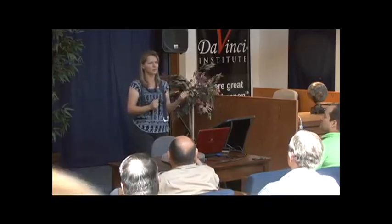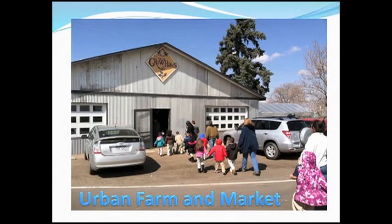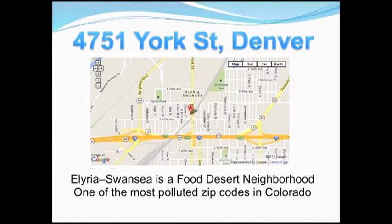How many of you have heard of aquaponics before? How about Grow House? So welcome to Grow House — this is an urban farm and marketplace in the middle of a food desert, located at 4751 York Street. What's around York Street? There's the Eaton Steel Mill, an oil refinery, railroad tracks, I-70, and the Purina Dog Chow Factory and National Western Stock Show Complex.